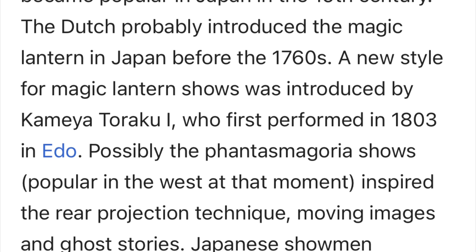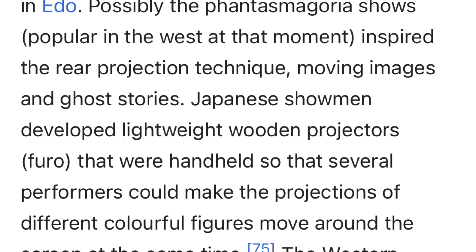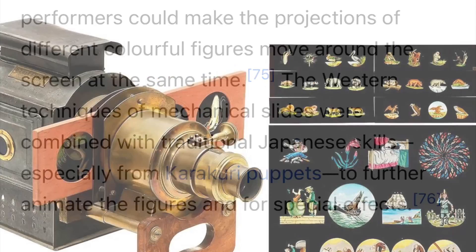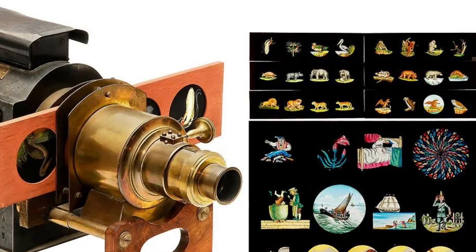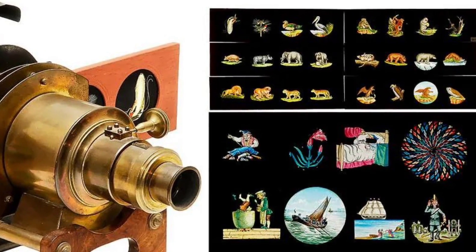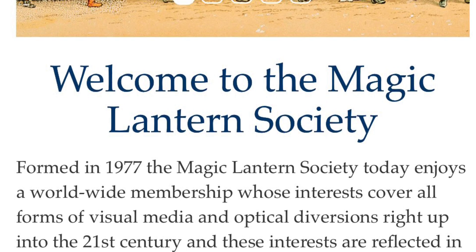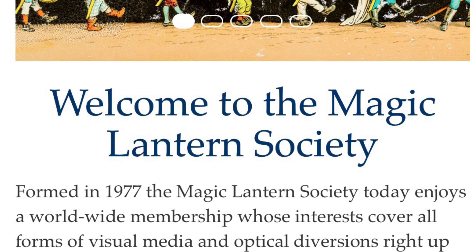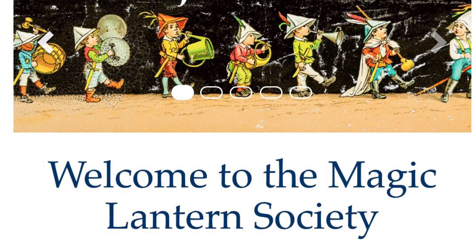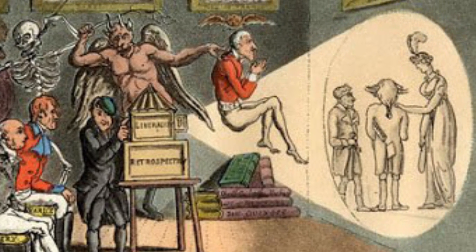Whether you believe people were using this for good or for evil, you can see how it was used for optical illusions — to make people believe in ghosts and to influence one another. Please let me know your thoughts and comments below. Thank you so much for being here.